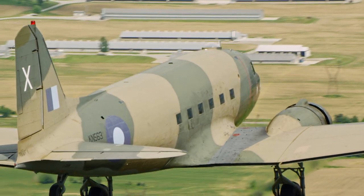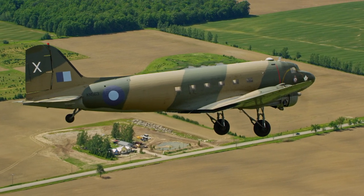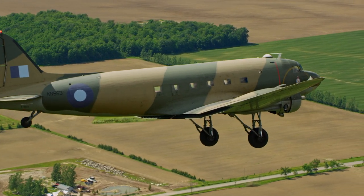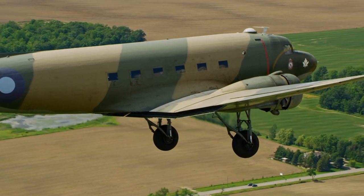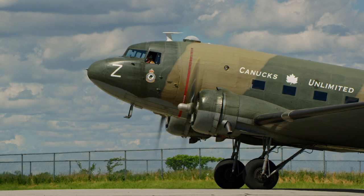The troops loved to see us coming because they always had tea ready for us. We landed on strips that were just bulldozed out of an area, unloaded our stuff, and they always had a big pot of tea going — a great big iron bowl. They would reach in with a carnation milk can and give you a real good drink of this stuff. I'm telling you, it was just like paint remover. But never mind whether it was 110 in the shade or whatever, they drank that tea.